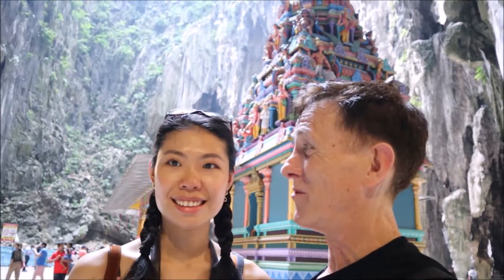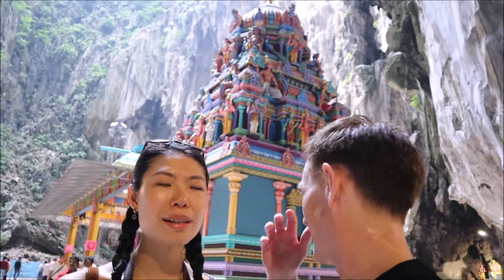I'm kind of embarrassed to admit that I've been to Batu Caves twice before and haven't been to this cave. We've been here, but they changed the color. The painting is more colorful.